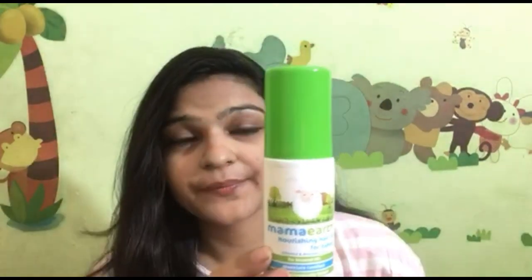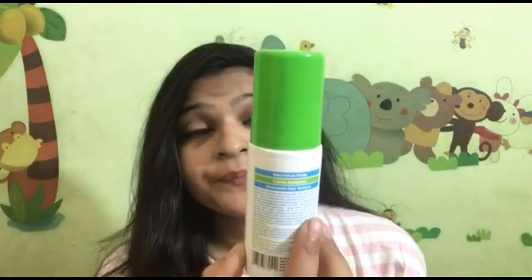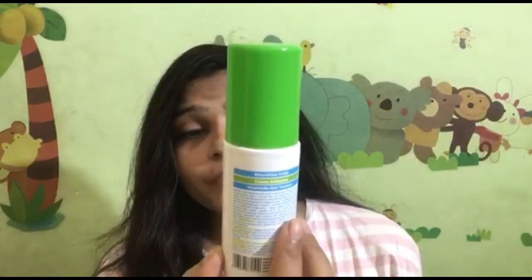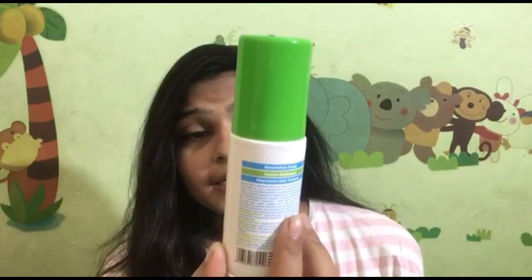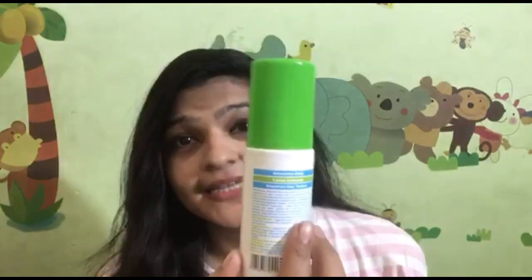The price is $2.99 and the quantity is 100ml. So you can purchase it. It has almond and avocado oil, and it is mineral free, made certified, and dermatologically tested.